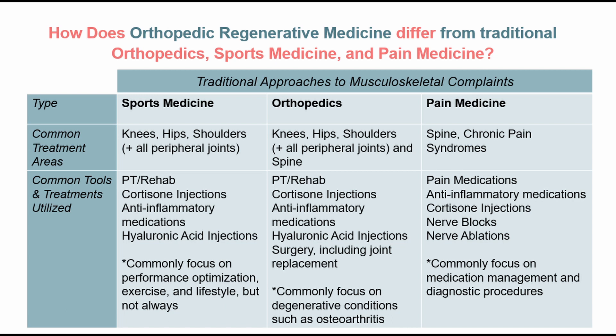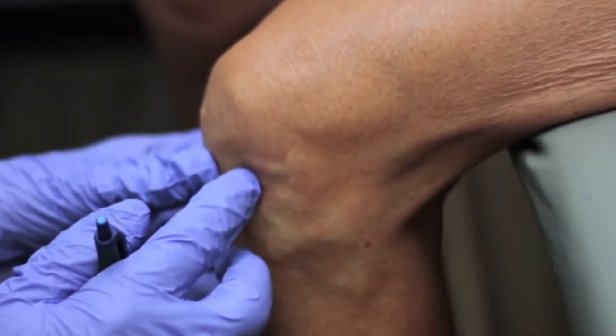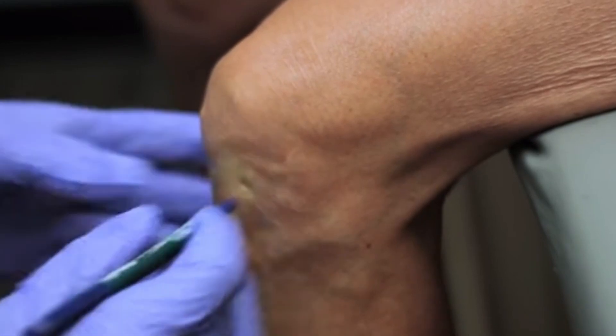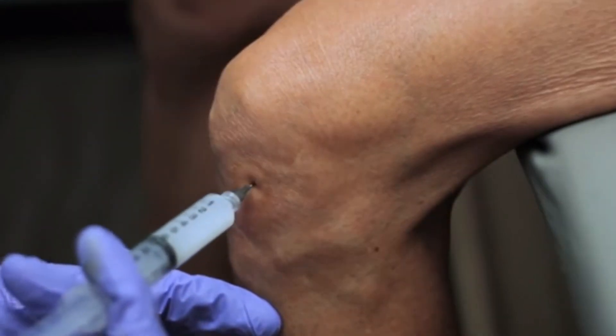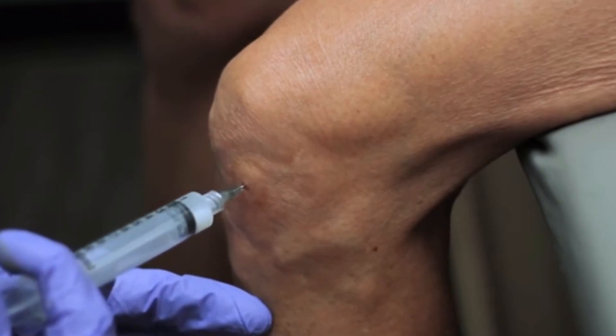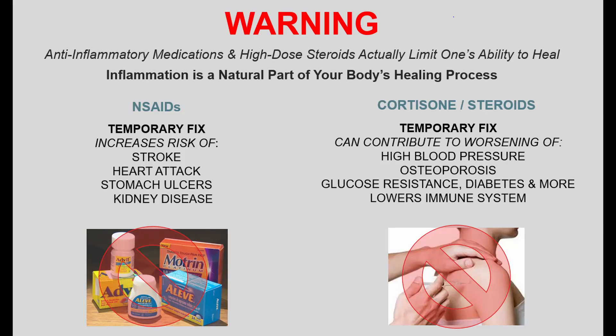They may inject hyaluronic acid into your peripheral joints, maybe into your spine, or burn some nerves. One of their first approaches is a steroid injection — commonly, they'll find the soft spot of the knee, take a needle, and inject inside the knee without any ultrasound guidance. That steroid is so powerful that generally, no matter where it's placed, you get benefit in the entire knee. But usually there's no real healing, and you'll be going back every three to six months.